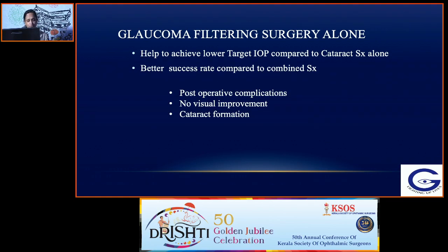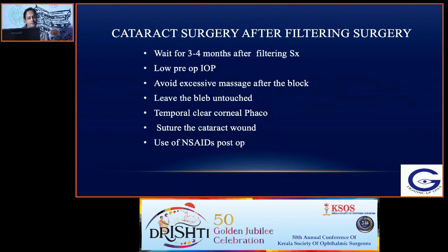The problem with filtering surgery is not the surgery per se, but the identification and management of post-op complications for the success of the bleb. It doesn't give any visual improvement; rather, it may cause cataract formation or accelerate existing cataract, and the patient may need a cataract surgery later, which in turn can lead to failure of filtration and decreased IOP control. If you want to do cataract surgery after filtering surgery, you may have to wait three to four months.